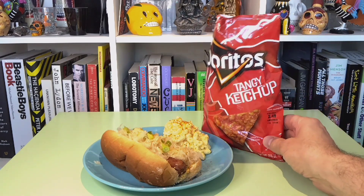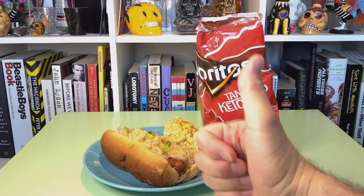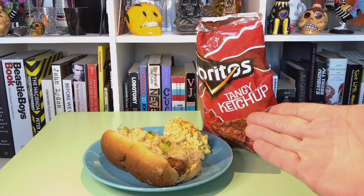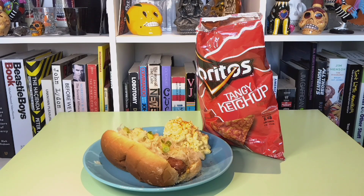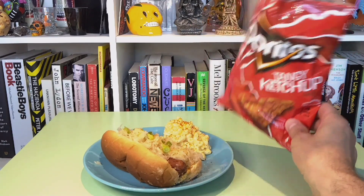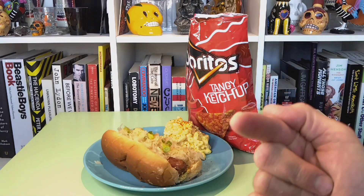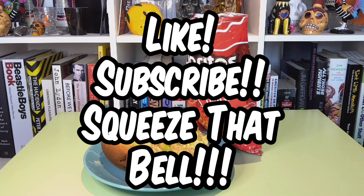So here you have it folks — Doritos Tangy Ketchup. Are they any good? Yeah, I think they are. Not only are they good for a ketchup flavor, they're also good for a Dorito, which some of you may know I do not normally care for. So if you see these, I say put them in your chip hole. That's it for me — I'm gonna go take this fantastic lunch and put it in my lunch hole. I'll see you next time.